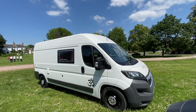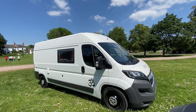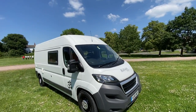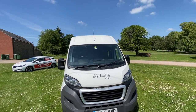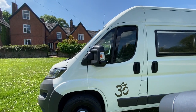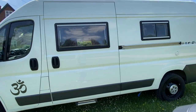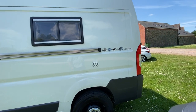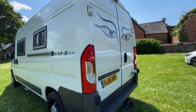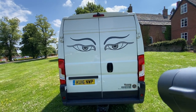Here we have a Peugeot Boxer conversion campervan, sleeps two, two belts, converted by Young Conversions not so long ago. Just taking you around the outside — smart and clean, low mileage which we'll come to in a minute. There is a little hole in the mirror housing, but the mirror works fine. That's where the water goes in and that's where the water comes out down there. You can see the Young Conversions branding on the back, and there's a reversing camera as well.